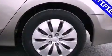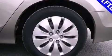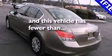Additional features include an anti-lock braking system, rear curtain airbags, air conditioning, and this vehicle has less than 28,000 miles.